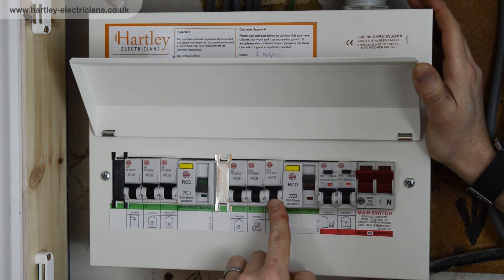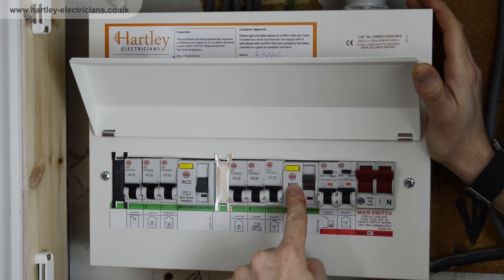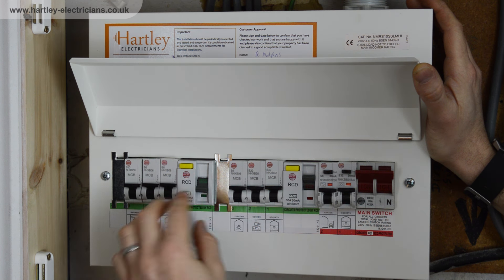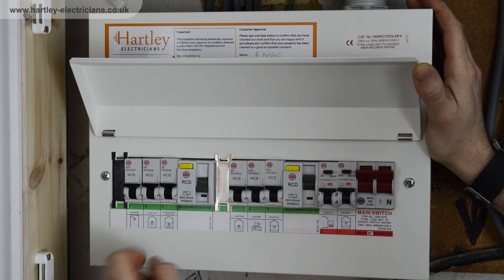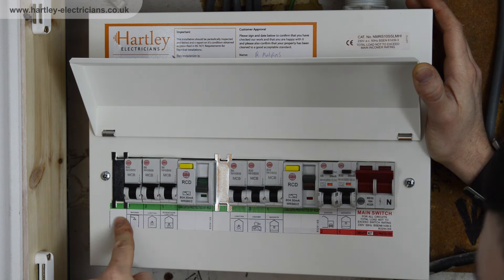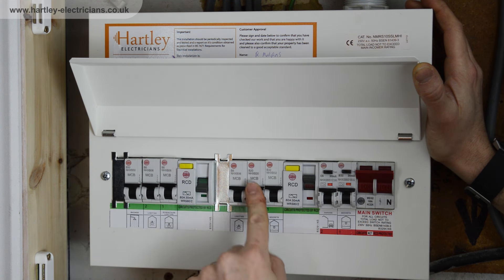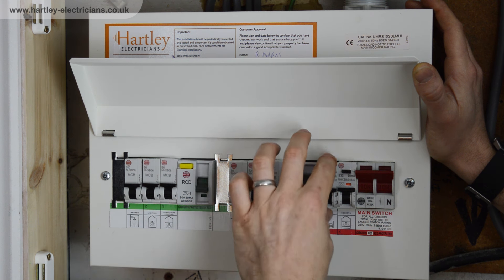These are the circuit breakers — they're like fuses but they're resettable. These are RCDs, a separate safety device that powers the circuit breakers. You can tell which RCD is powering which circuit breakers by the labeling beneath. This is an RCBO, which is like a circuit breaker and an RCD combined in one unit.